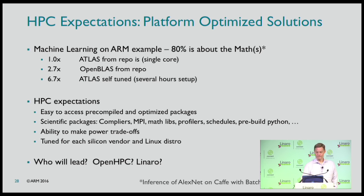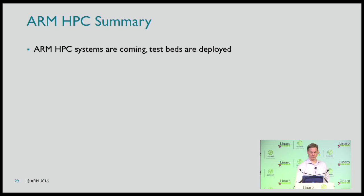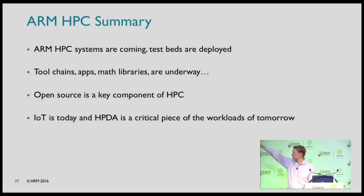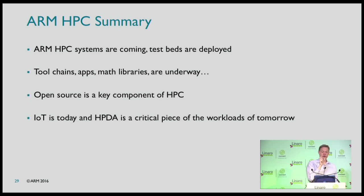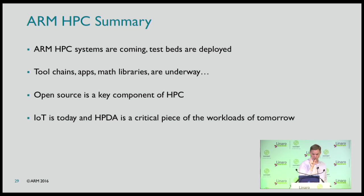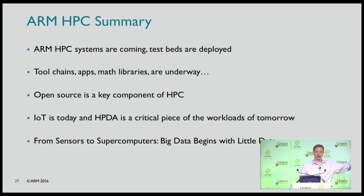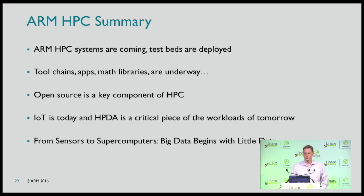In summary, the HPC systems are coming — some are already here with test beds all over the world. There are tool chain challenges but they're running, and open source is a huge component. Today it's not traditional HPC that's the real driver — it's data analytics, which is the critical piece of future workloads. As we span from sensors to supercomputing, big data starts with little data. Thank you.